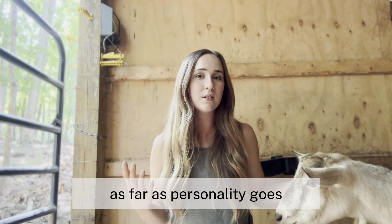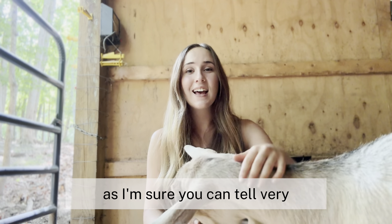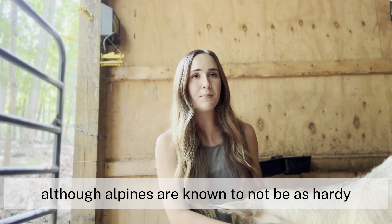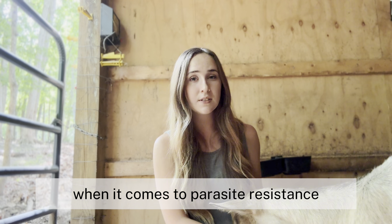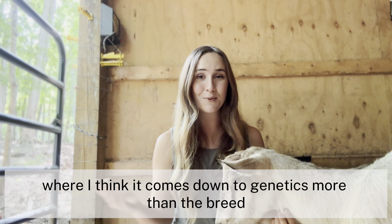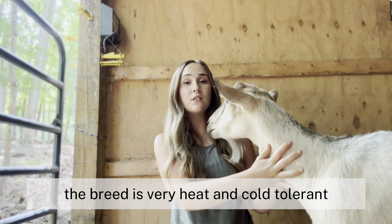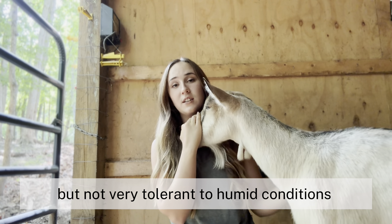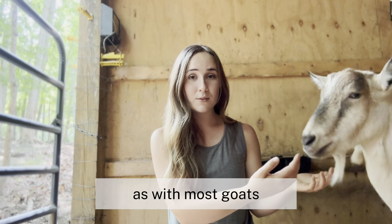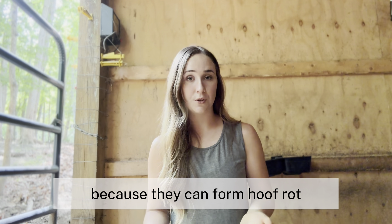As far as personality goes, alpines are very alert, very curious, very friendly, and very stubborn. Although alpines are known to not be as hardy when it comes to parasite resistance, I think it comes down to genetics more than the breed — but that's another video for another day. The breed is very heat and cold tolerant, but not very tolerant to humid conditions. As with most goats, you need to be aware of muddy or wet areas on your land because they can form hoof rot.